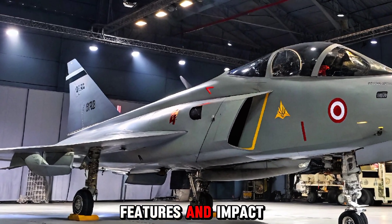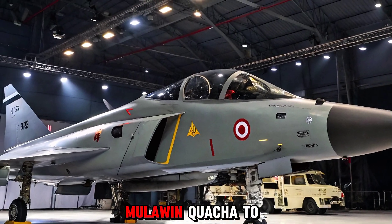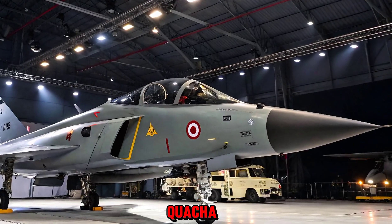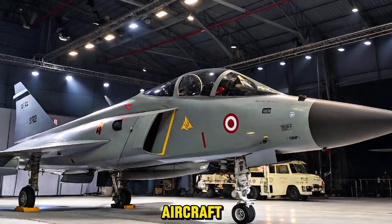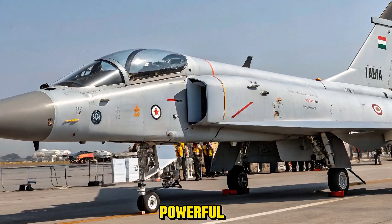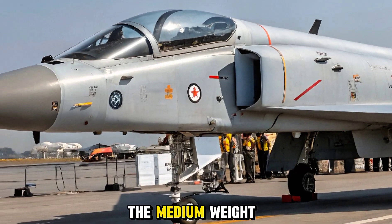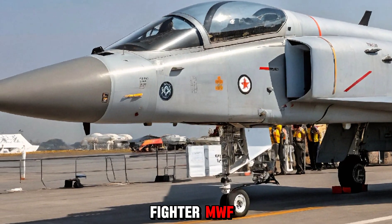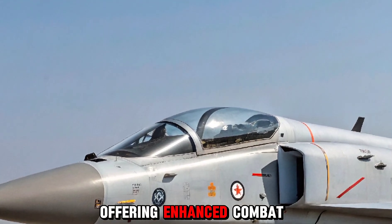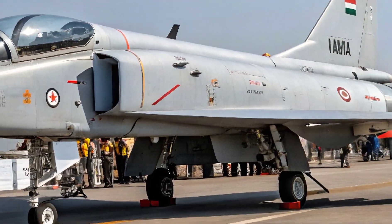From Tejas Mark 1 to Tejas Mark 2 MWF — the evolution. The HAL Tejas Mark 1 was India's first indigenous light combat aircraft, proving the country's capabilities in modern aviation. However, the need for a more powerful multi-role aircraft led to the development of the Tejas Mark 2 MWF, officially known as the Medium Weight Fighter. The Mark 2 bridges the gap between light and heavy combat aircraft, offering enhanced combat range, payload, and technology — a huge leap forward from its predecessor.